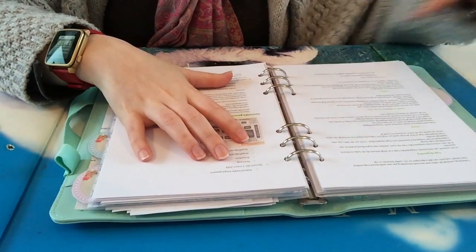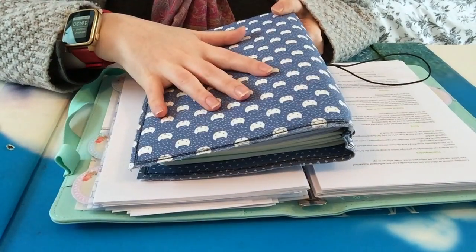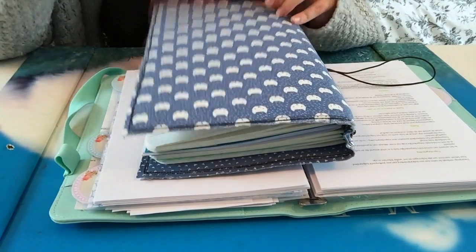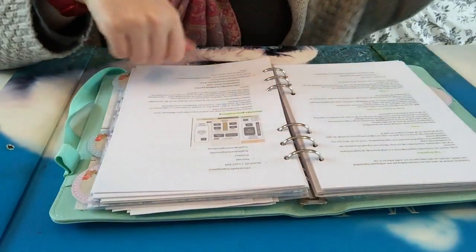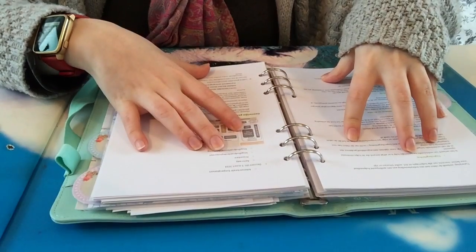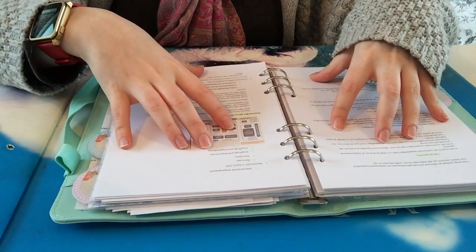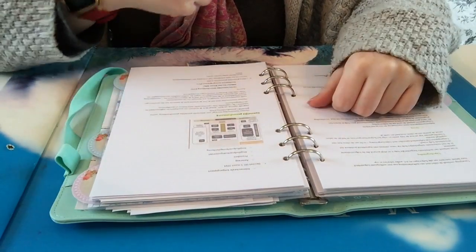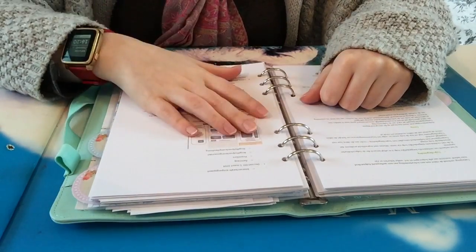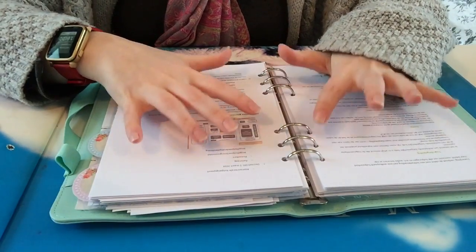Then from there, I usually take my notebook, or just a piece of paper, or index cards, and I start writing whenever I have to study for my exams. So all of this has to be done before I start studying. Then while I'm studying, I use flashcards and index cards to try to get everything in my head. So that's basically how I'm using everything.